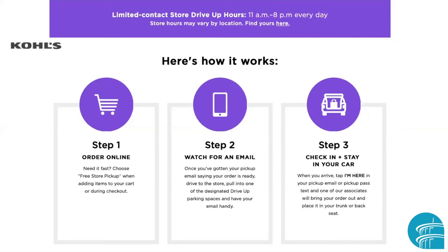You then go to a designated drive-up parking space and have your email ready. Pull into one of the designated drive-up parking spaces, check in, and stay in your car — you don't even get out, except maybe to flip the trunk lid. When you tap a message that says 'I'm here,' they'll come out with your order.